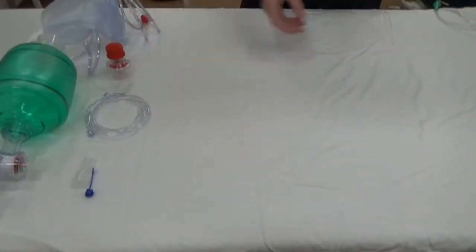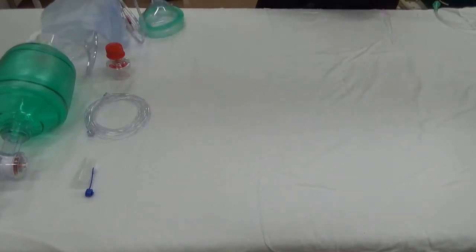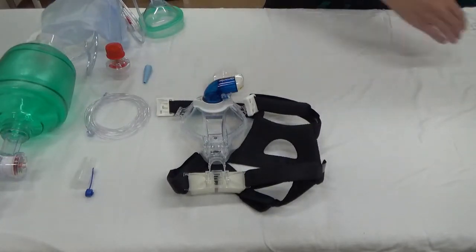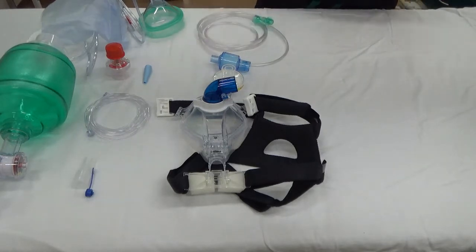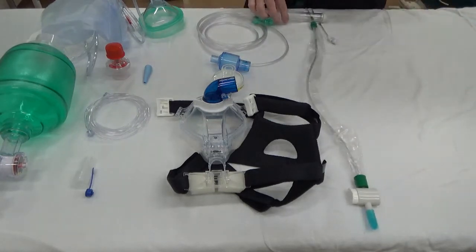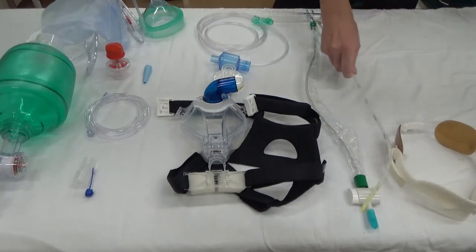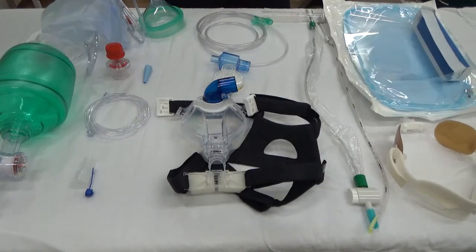So you have your BVM, your end-tidal line, PEEP valve, end-tidal adapter, masks for the BVM, a multi-purpose adapter, the CPAP mask, a viral filter, a heat moisture exchanger, an O2 line, inline suction, a tube securing device, a bougie, and a mask and hood. You'll see how all this comes together in a moment.